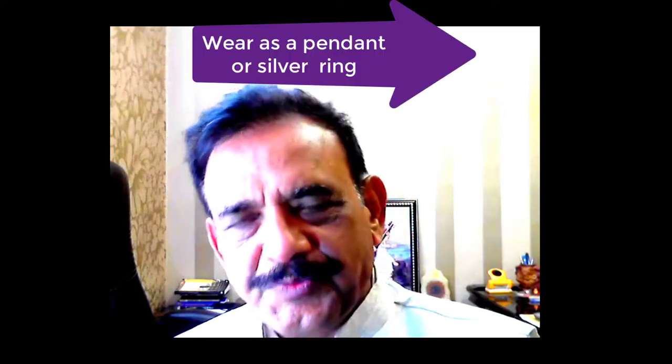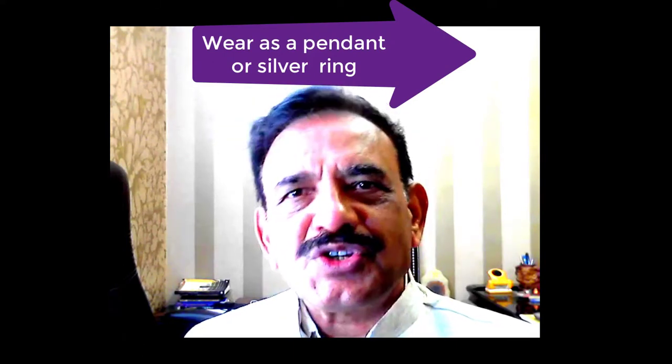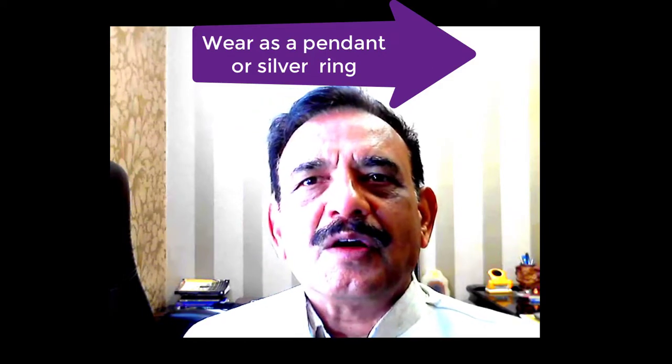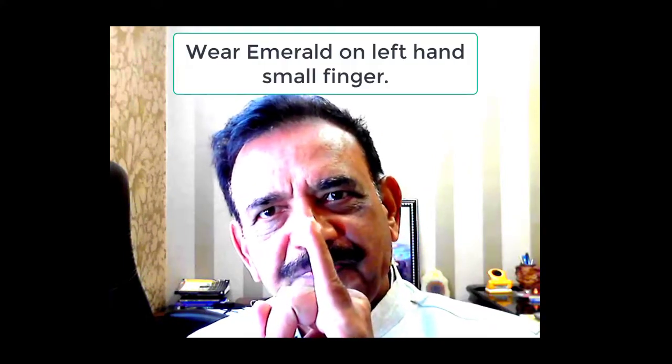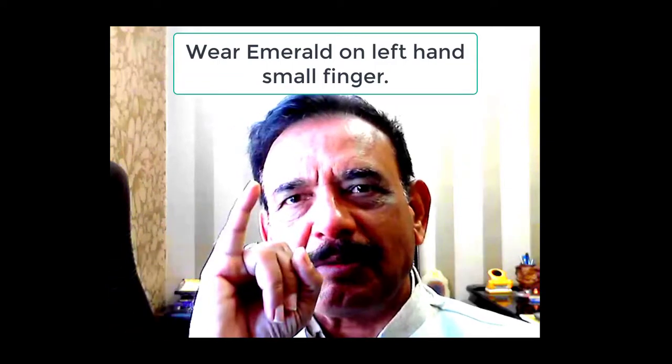How to wear it? You can put it in a chain as a pendant and wear it over the chest, or you can wear it as a ring. The recommended metal is silver. It should be worn on the left hand, not the right hand — specifically on the small finger of the left hand. The right hand small finger is for the pearl.